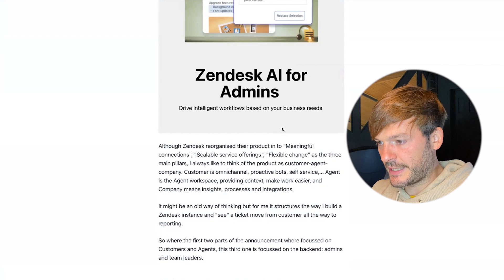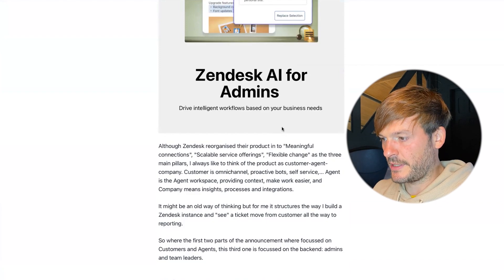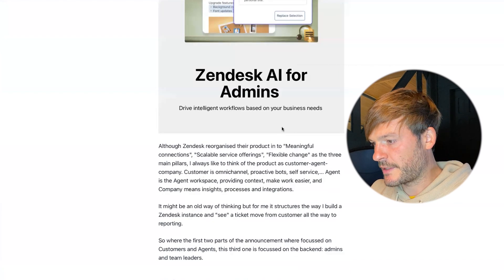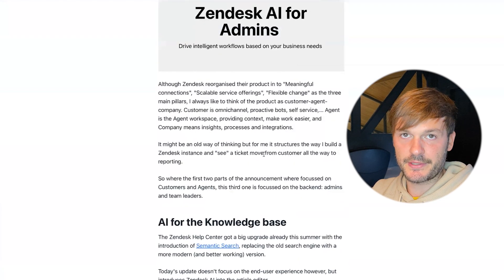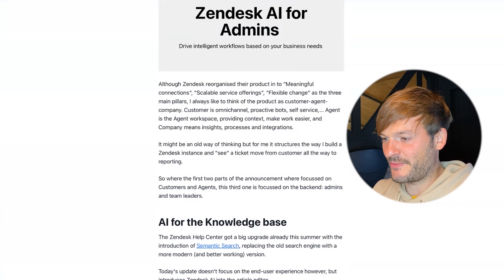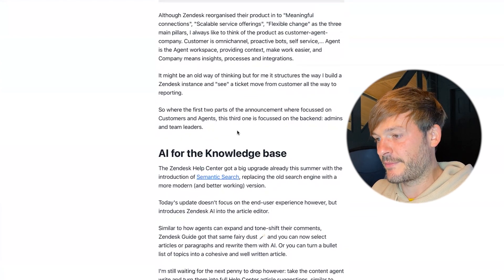Although Zendesk organizes their products into three main pillars — meaningful connection, scalable service, and flexible change — I like to think of the product as customer, agent, and company. Customer covers omnichannel, proactive bots, and self-service; agent covers the agent workspace, context, and making work easier; and company covers insights, processes, and integrations. It structures the way I build a Zendesk instance and trace a ticket from customer all the way to reporting.